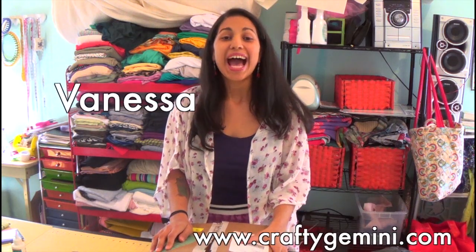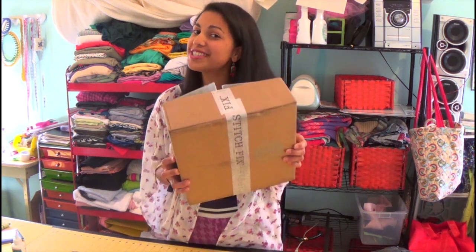Hey, it's Vanessa the Crafty Gemini. I post weekly how-to video tutorials right here on my YouTube channel, and in this video I'm sharing with you all the contents of my first Stitch Fix box.